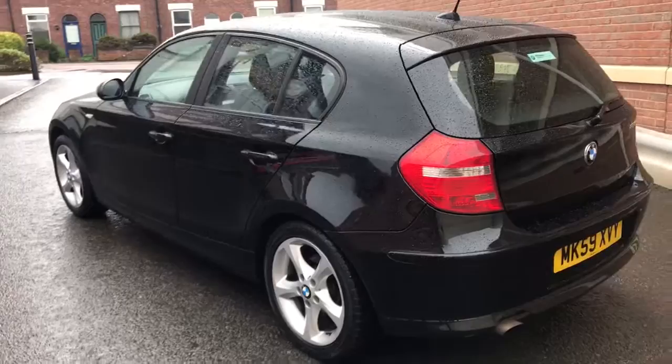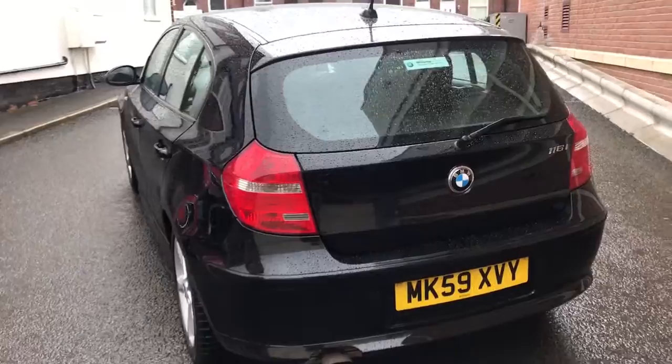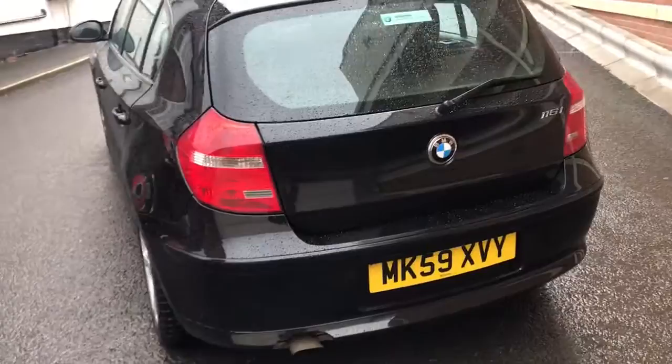Here we've got a 116i Sport. It's an 09/59 plate, as you can see it's in jet black. It's in lovely condition inside and out.